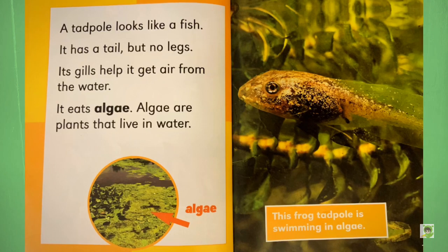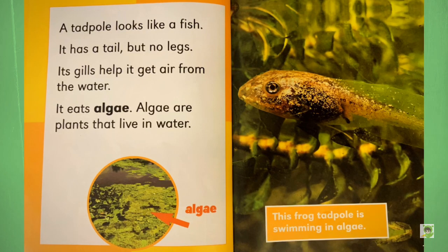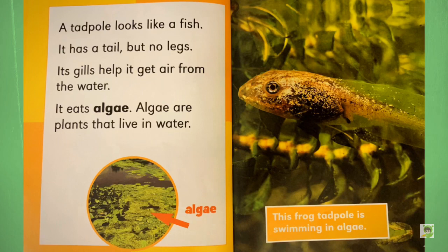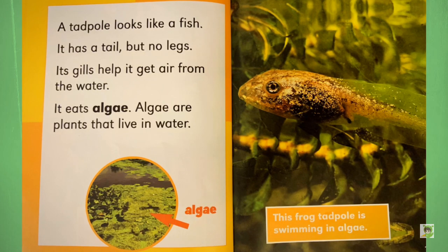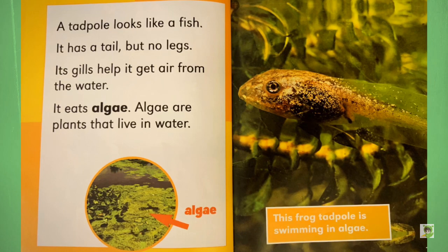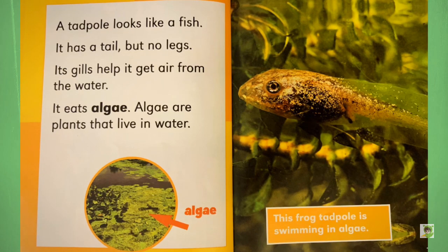A tadpole looks like a fish. It has a tail, but no legs. Its gills help it get air from the water. It eats algae. Algae are plants that live in water. This frog tadpole is swimming in algae.